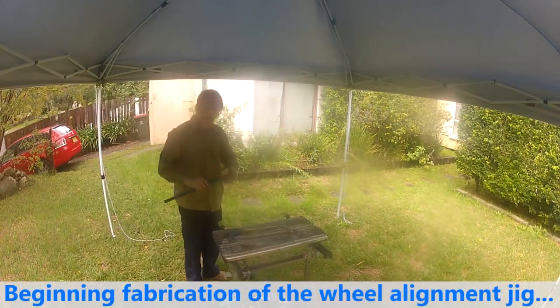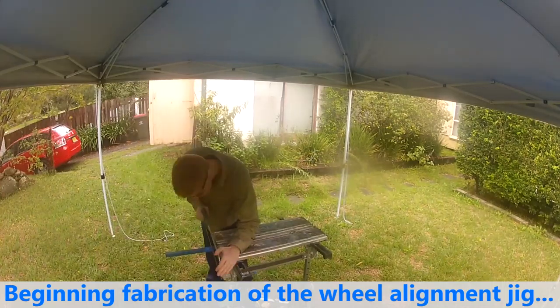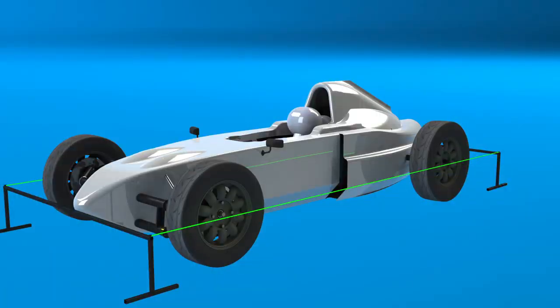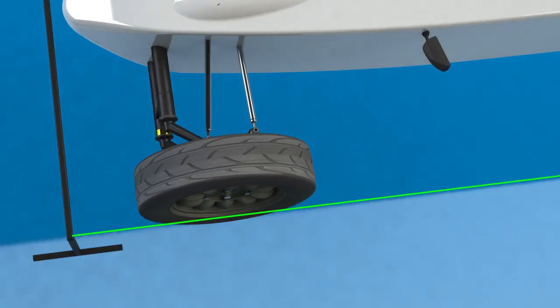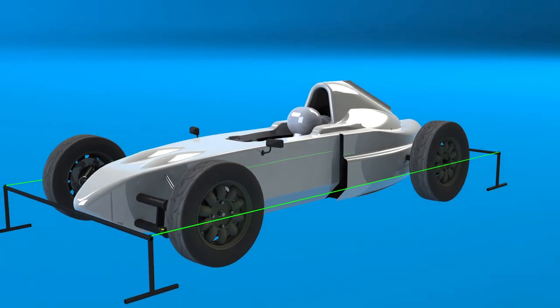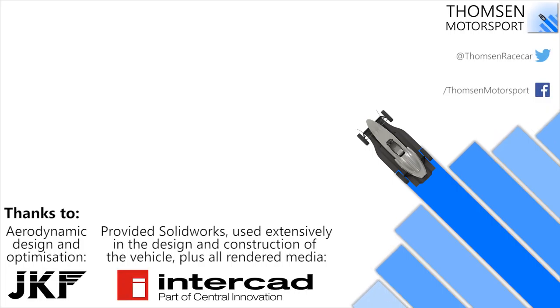I also built a wheel alignment testing jig which simply holds two string lines parallel from the front of the car to the rear, which I can use to measure the car's wheel alignment. As the final part of the car's preparation, I'll be taking it to CGR Performance this Saturday to have the engine tested on their dyno, which should be really interesting. That's it for now — let me know what your thoughts are and I'll see you on the next one.